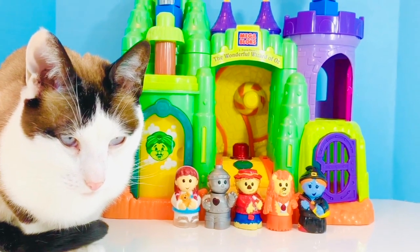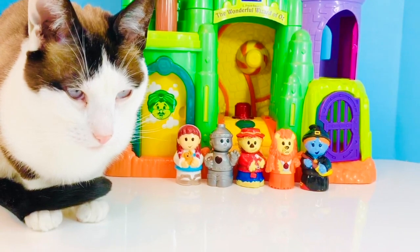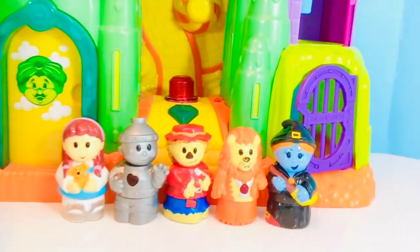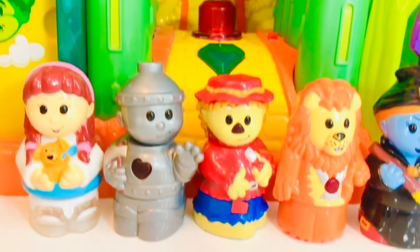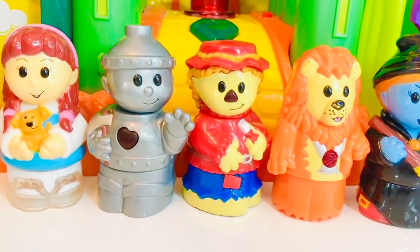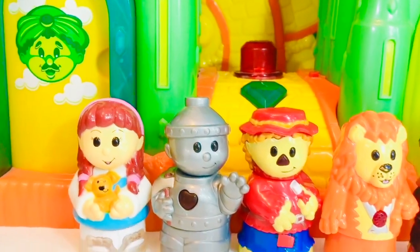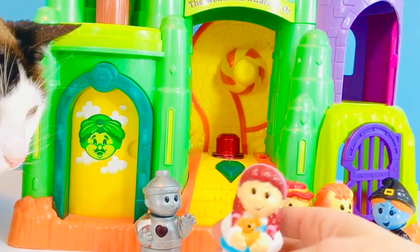Hello and welcome to Tiny Treasures. Today, Kitty is joining me and I am so excited. There are some toys that I find that I was like, I never knew this existed — and it's the Mega Bloks Wonderful Wizard of Oz playset. I absolutely love it. It comes with five characters, it lights up, and it plays music. Let's get started.